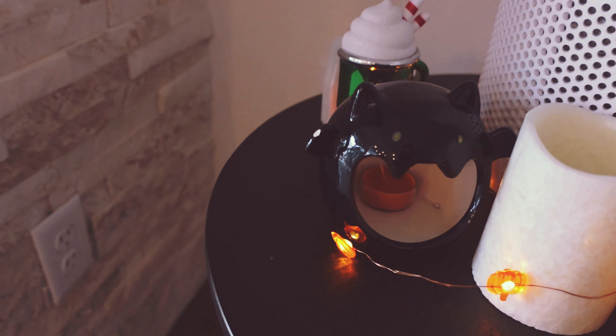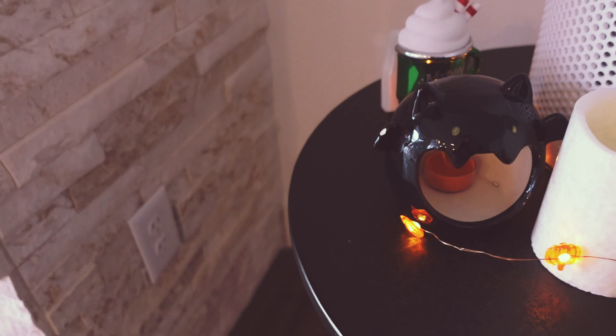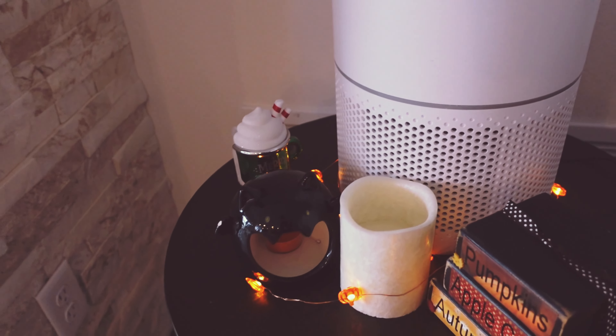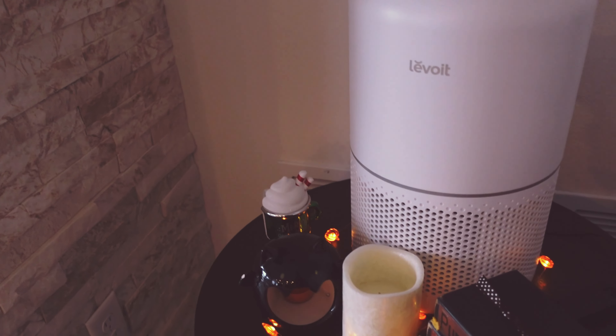Going over here, I'll turn on some pumpkin lights. There are pumpkin lights I went through, this little bat with a tea candle in there, and another candle here that lights up as well.